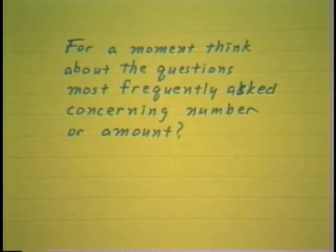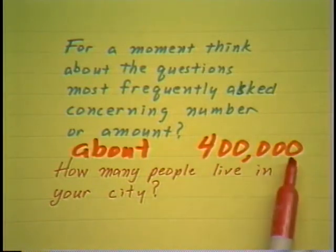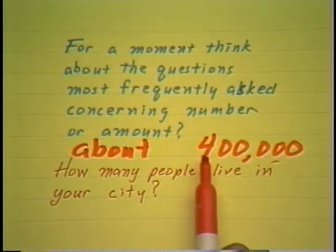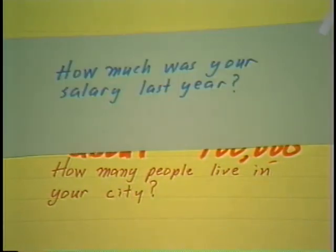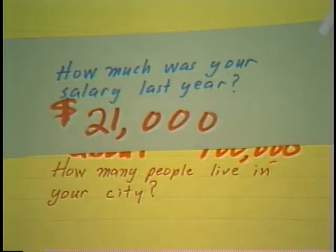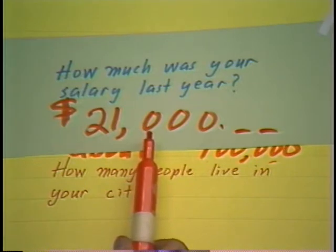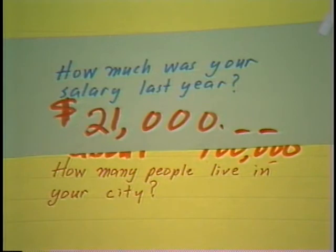Think about the kinds of questions most frequently asked concerning number or amount. How many people live in your city? I would probably say about 400,000. At the units, tens, and hundreds place, our city population changes every single day, but rounded to the nearest hundred thousand it has been this for a couple of decades. So we give an approximation that's good enough for our intent. If someone asks how much was your salary last year, you might reply about $21,000 — but you would not give it to the nearest penny, or even the nearest hundred dollars. You remember perhaps to the nearest thousand. So most numbers we use in our daily lives are in fact approximations.